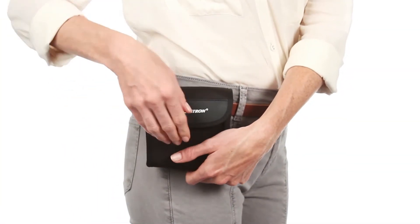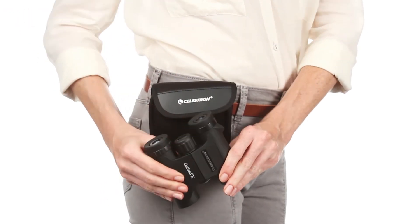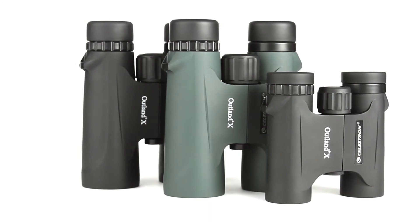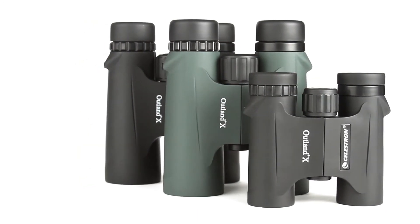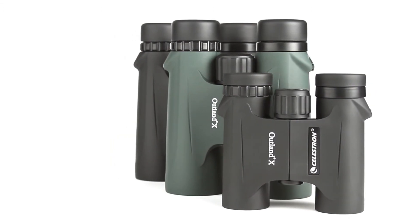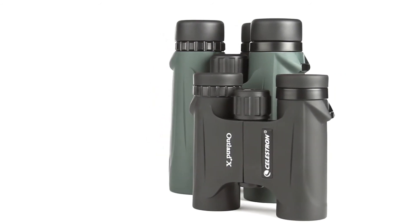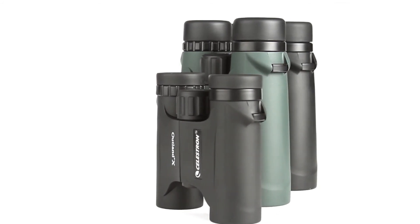The compact 8x25 and 10x25 models are perfect for stashing in a pocket or your car's glove compartment. The full-size 8x42 and 10x42 models, available in both black and green, gather more light for brighter views and detailed observation of birds, wildlife, concerts, sporting events and more. All Outland X binoculars are waterproof and fog-proof, so you can use them confidently in any weather condition.